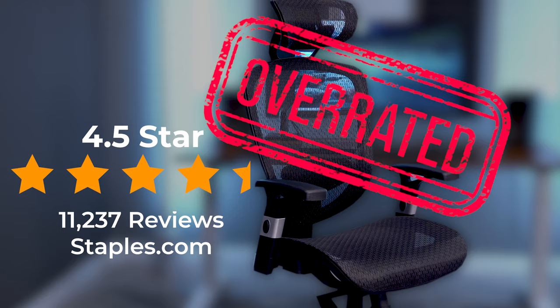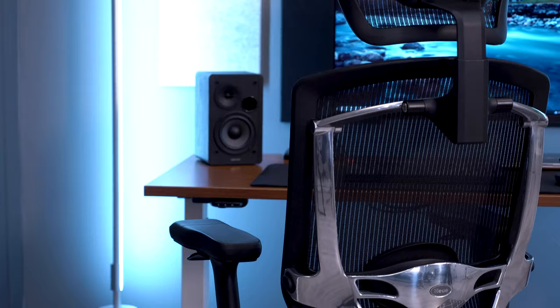We picked the most overrated chairs from every price point, switching it up a little bit, going with three picks instead of one. Myself, Greg, and Robert are each going to make a pick for what we feel is the most overrated chair in each category. Starting it off at $300 — Robert, what do you have?